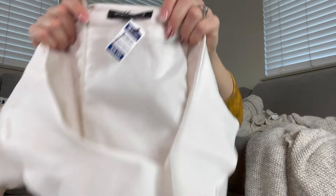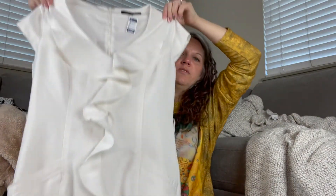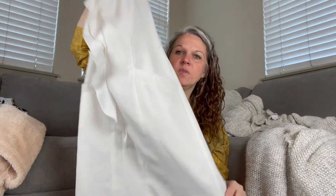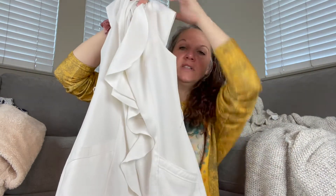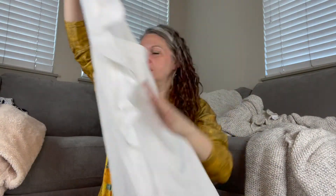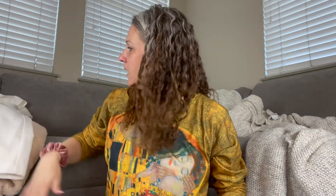Next one I picked up is by Sheregano. It's a size 4 and it cost me $8. It's just this very beautiful white cap sleeve dress with pockets and this kind of ruffle detail down the front. I thought that would be perfect for maybe like mother of the bride or a wedding sort of thing.